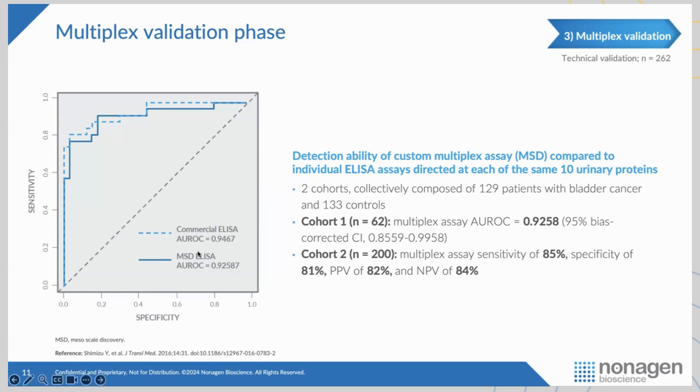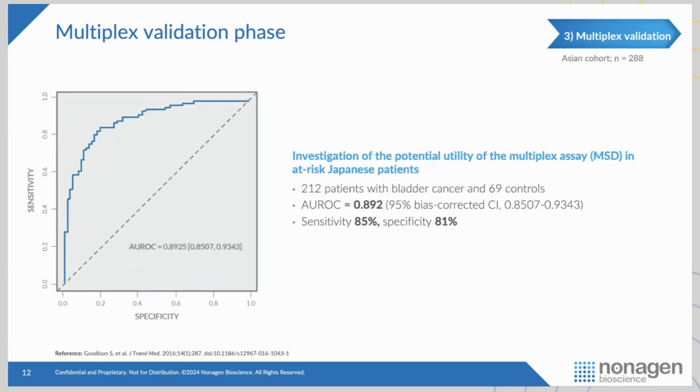We were bang on with the ELISA assay — a similar area under the curve of 0.94 and 0.92. This gave us the green light to move forward, so we sent the assay back to Mesoscale Discovery for another round of optimization.